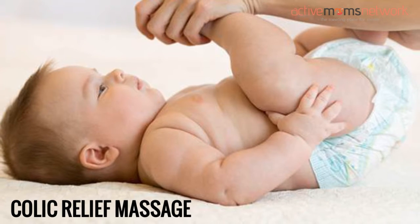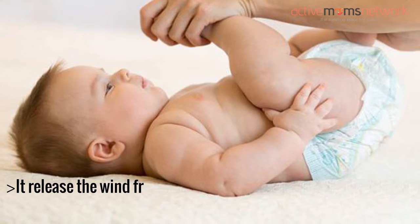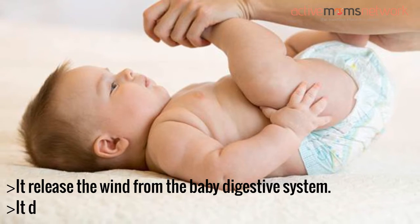Colic relief massage: it releases the wind from the baby's digestive system. It also develops the sensation.